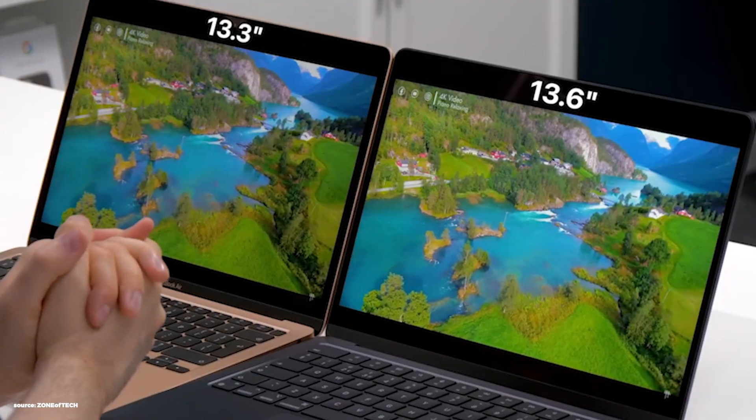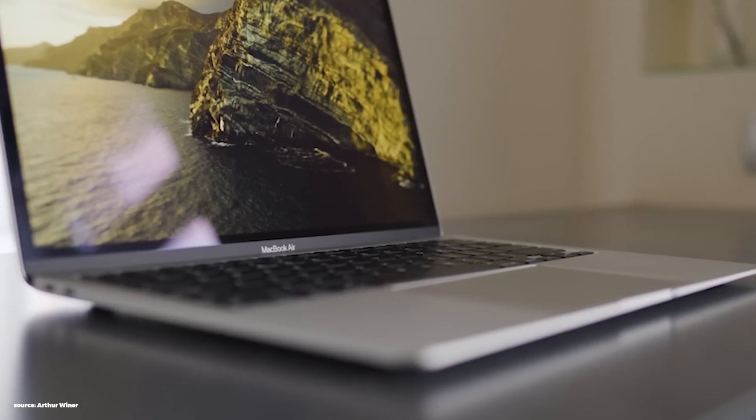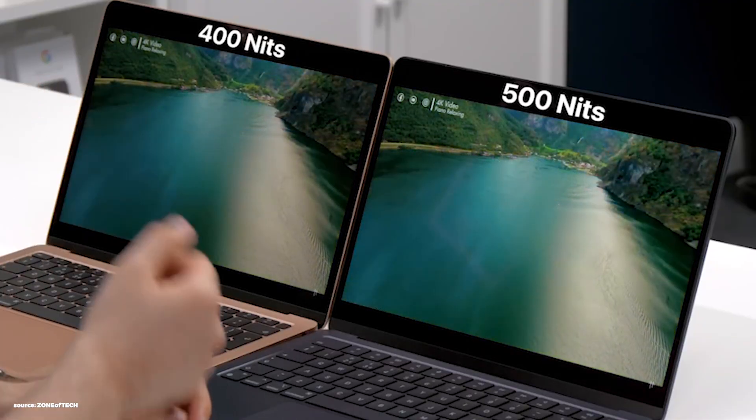Fourth, the screen. The display is slightly smaller at 13.3 inches for the M1 versus 13.6 inches for the M2. Given the laptops are the same physical size, the M2 squeezes in a larger display with its edge-to-edge design — which is quite nice. There's nothing wrong with the M1 screen unless you put it right next to the M2. They both have the same resolution at 2560x1664 and the same 224 pixels per inch — absolutely no difference in quality. The M2 does have higher brightness at 500 nits versus 400 for the M1, which makes a difference outdoors but not in a home or office environment.